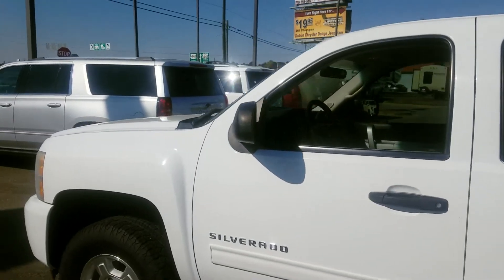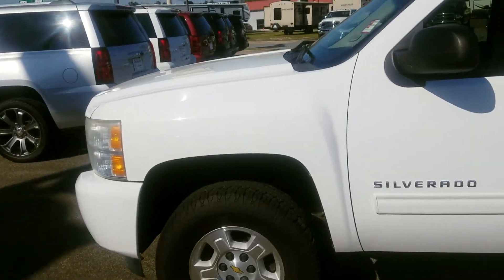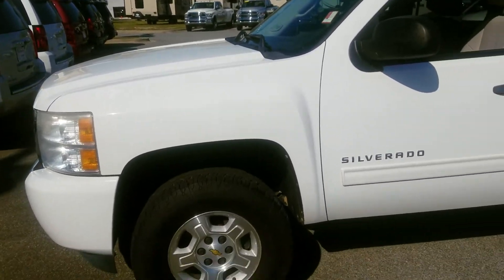Got Kenny Snuggler down here at Jimmy Britt Chrysler, and this is the 2010 Chevy Silverado that you inquired on.